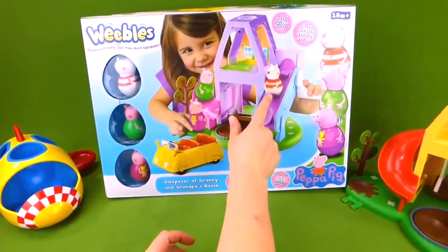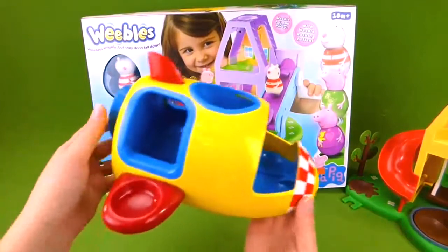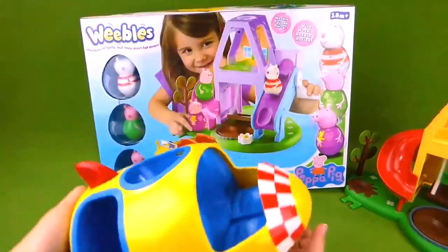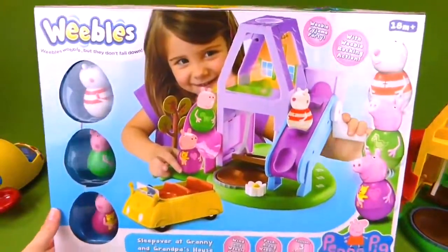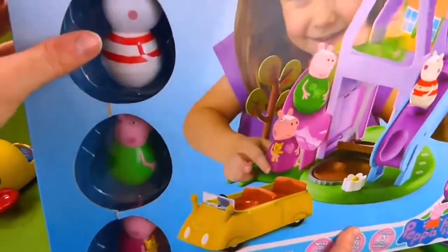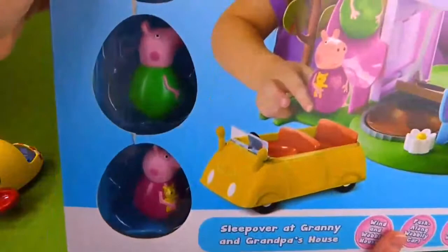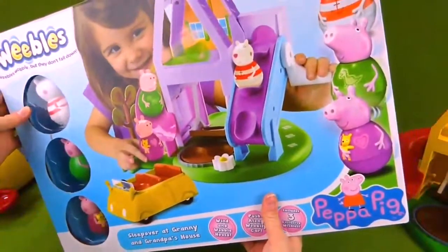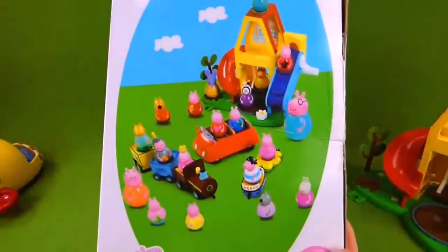This one is purple and pink and green. We've also done a video of the Peppa Pig rocket ship, but today we're going to be unboxing the sleepover at Granny and Grandpa's house. It comes with three Weebles: there is Susie Sheep, George, and Peppa. Weeble Pajama Party! And we got this from the UK.